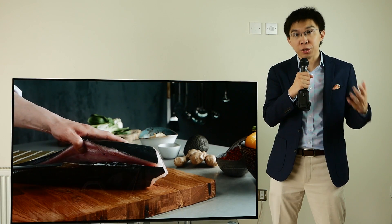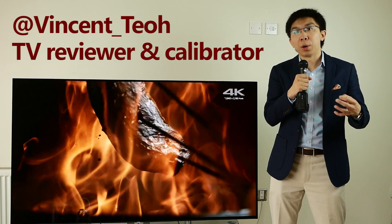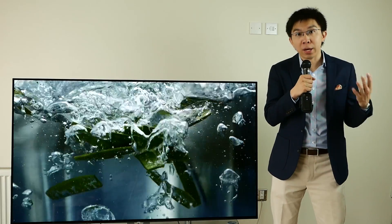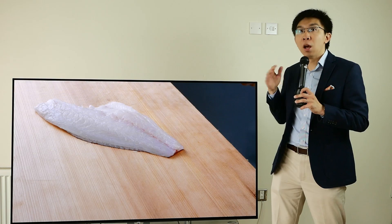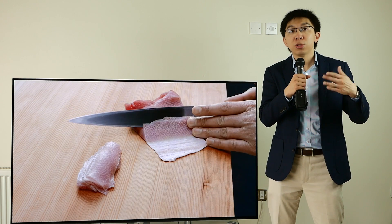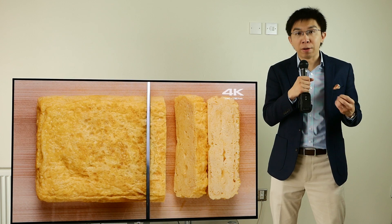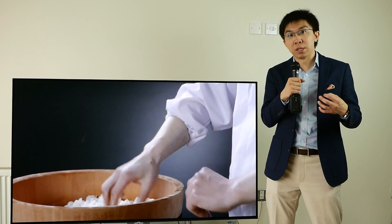My name is Vincent Till and I'm a TV reviewer and professional calibrator. Today we're going to take a look at the Sony A1 OLED, also known as the A1E in the USA. I've tested the 65-inch version, model number KD65A1, which has a launch price of £5000. There is also a smaller 55-inch version which retails at £3500 at the time this review was filmed, which is June 2017.